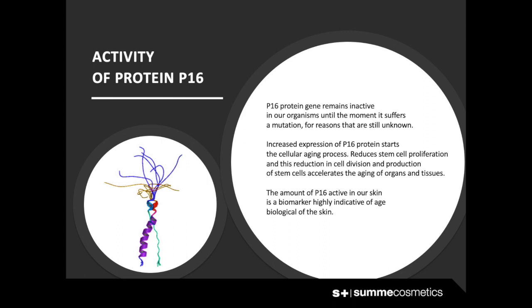Activity of protein P16: P16 protein remains inactive in our organism until the moment it suffers a mutation. For reasons still unknown, increased expression of P16 protein starts the cellular aging process, reducing stem cell proliferation. This reduction in cell division and production of cells accelerates the aging of organs and tissues. The amount of P16 active in our skin is a highly indicative biomarker of the biological age of the skin.